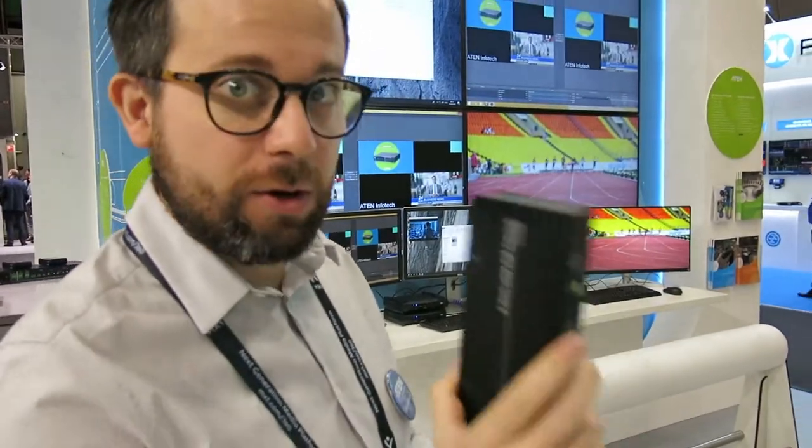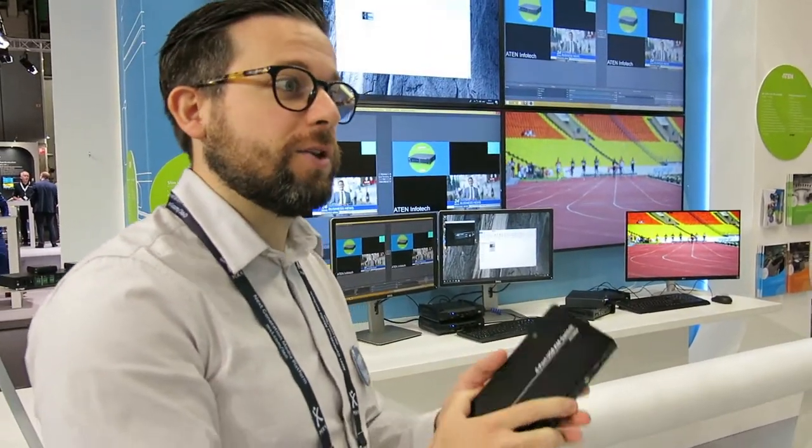We're going to show you our technology: boundless switching. What is it about? You can connect several PCs and with one single keyboard and mouse, you can move around all your PCs easily. We're integrating that solution in our multi-viewer KVM, in our USB KVM switches, and also in our KVM extended overhead.